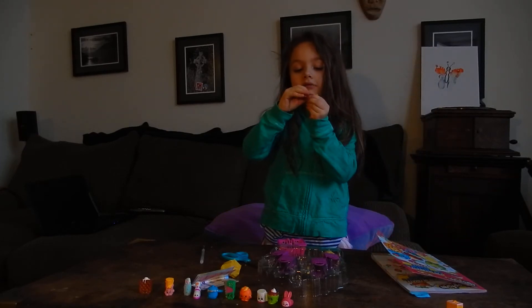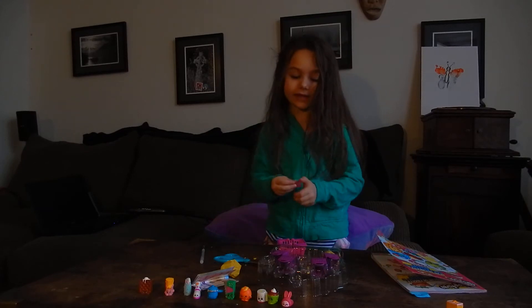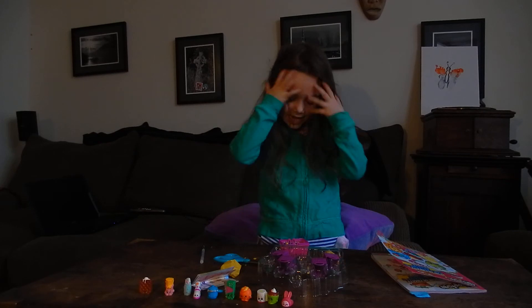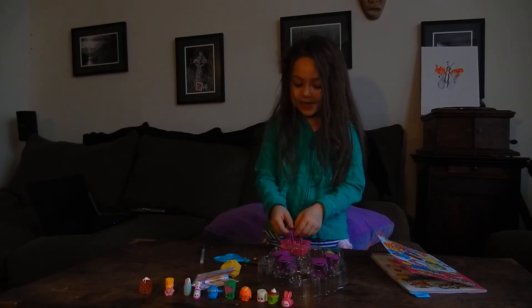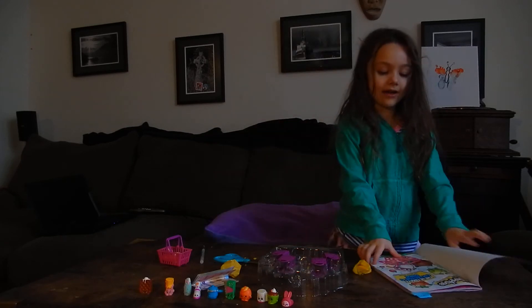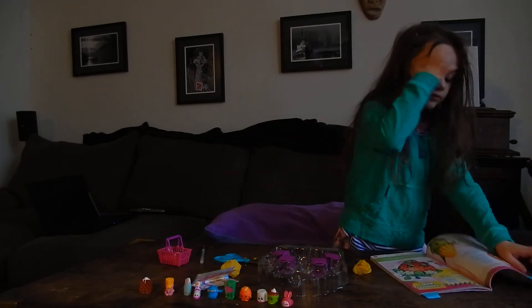So let me try to take off this. It just doesn't look like normal Shopkins. Now the ones that we just got, I'm going to put in there, and they're going to be so cute. And now I'm going to read about every one. First I'm going to go to the first one.